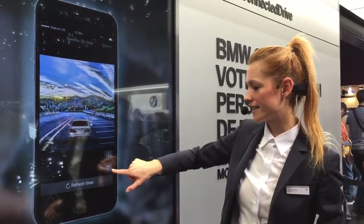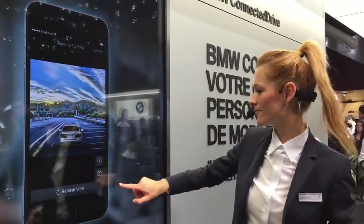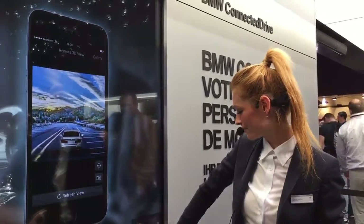This feature is restricted due to data security — you can refresh the view and it will take a photo, but access is limited for security reasons. These are all of our new functions. Feel free to ask if you have any questions.